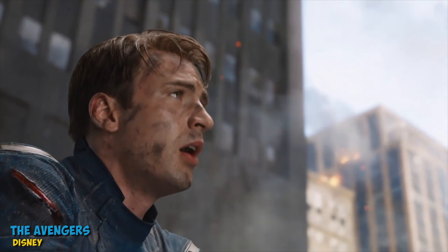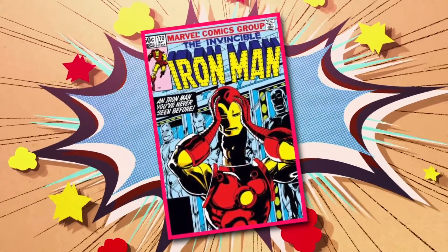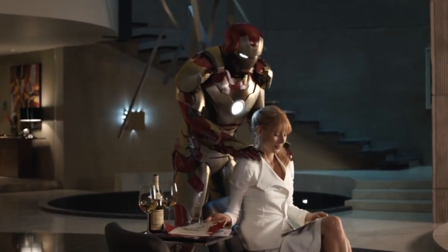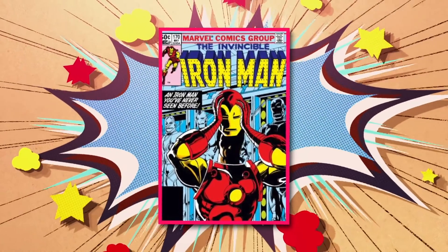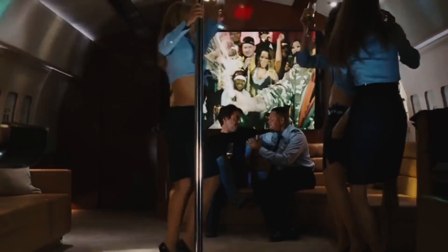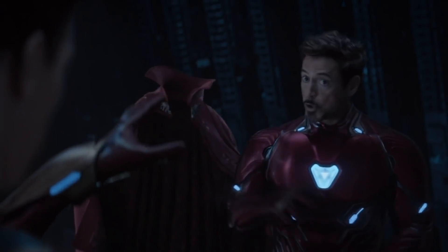We've also seen some concept art showing an Iron Man suit very similar to the classic one we're used to seeing Tony wear. Of course, appearances can be deceiving, and you can't always judge a super suit by what it looks like. Even though this suit looks pretty old-school, there's a good chance Tony has packed it full of powerful punches. Some also believe Tony may end up wearing the Mark 85 suit.